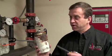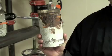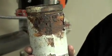I'm Scott with Liberty Corrosion Solutions. Here we have another example of a pinhole leak found in steel pipe. This is another example of a pinhole leak caused by microbiologically influenced corrosion.